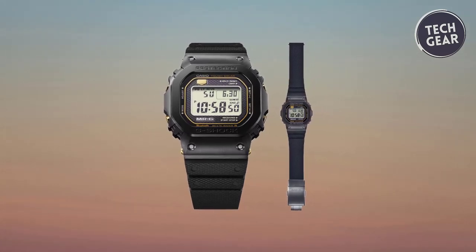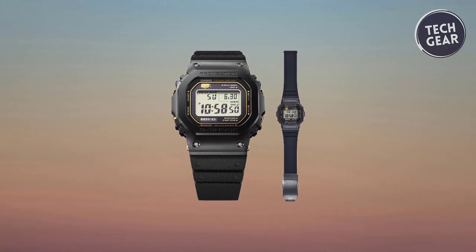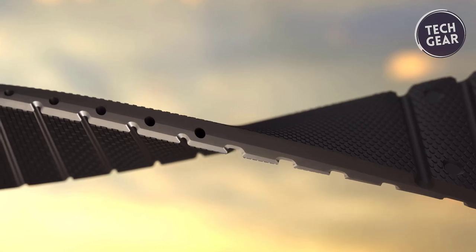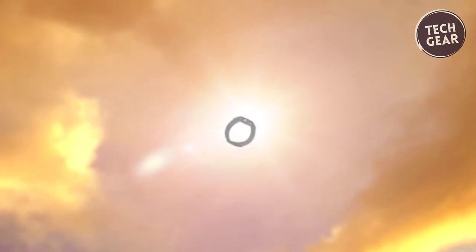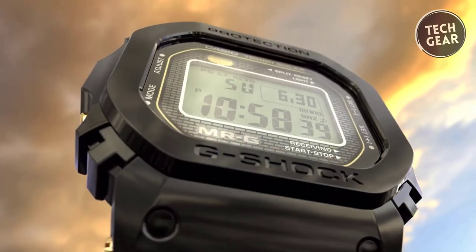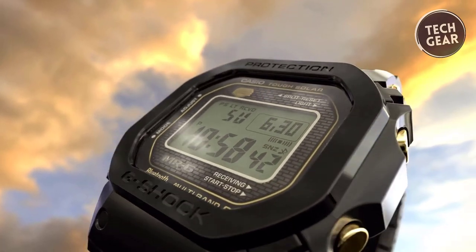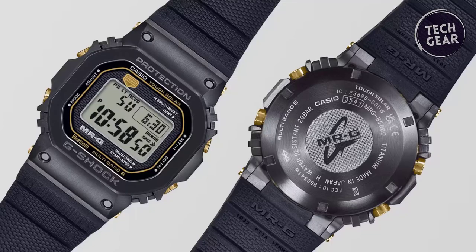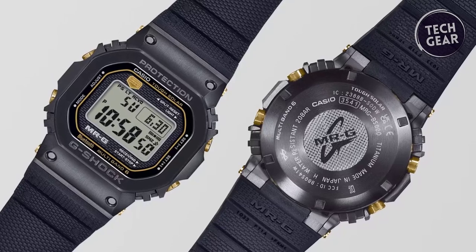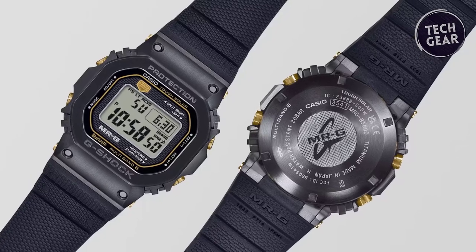The multi-guard structure fortifies the bezel, employing four-cornered suspension componentry for unparalleled shock absorption. The Jura soft band not only provides comfort but also boasts strong resistance to discoloration and deterioration. Titanium components further reinforce the band's durability, adorned with textured patterns reminiscent of G-Shock's heritage. Black and gold accents, reminiscent of the iconic DW-5000 colorway, infuse the MRGB 5000R1 with an air of exclusivity.